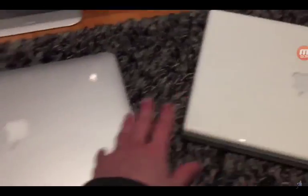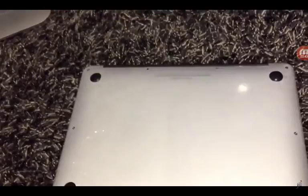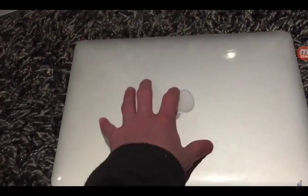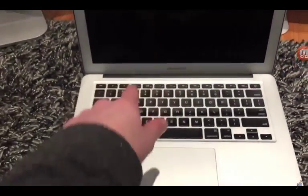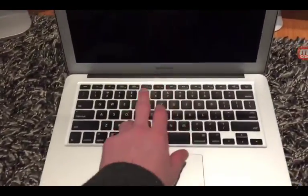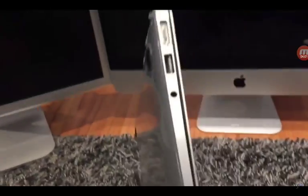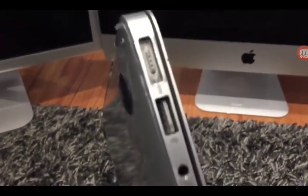Moving on, this is a 2006 model Mac. The latest supported OS is El Capitan. I just bought it yesterday. I'm going to turn this on — actually, I'll show the chargers first. Here's the device and here's the charger.